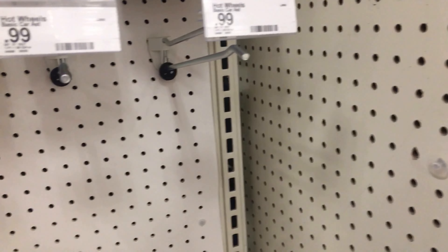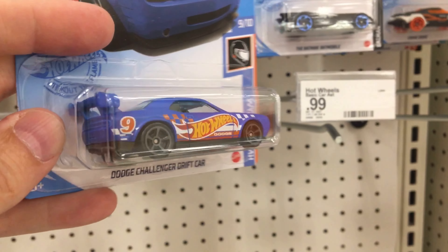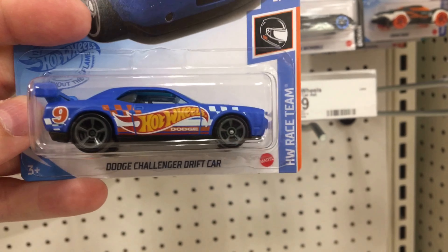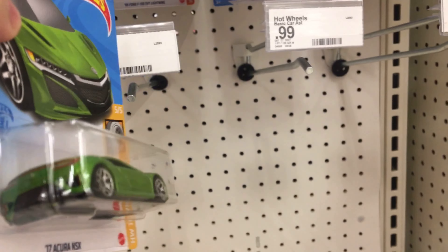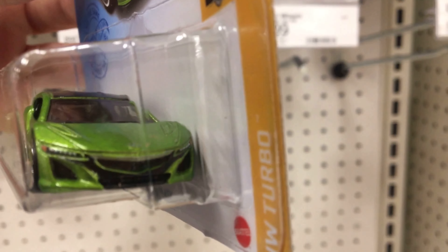I didn't see any treasure hunts, but what I'm getting out of this is the Dodge Challenger with the Hot Wheels Racing scheme on it. I think that's pretty cool. I don't do a lot of Chargers but that is one of my favorite schemes, and this green one is real nice. I didn't get this on the last case — green is one of my favorite colors for sure.